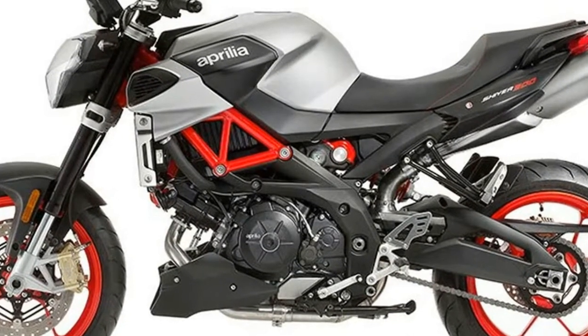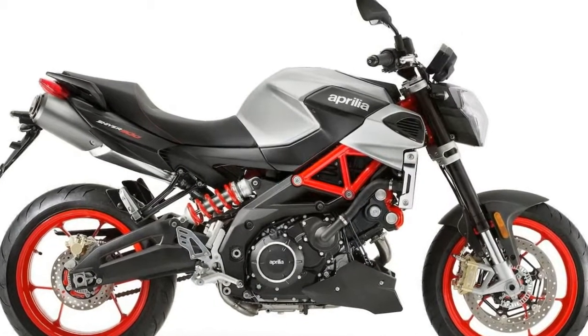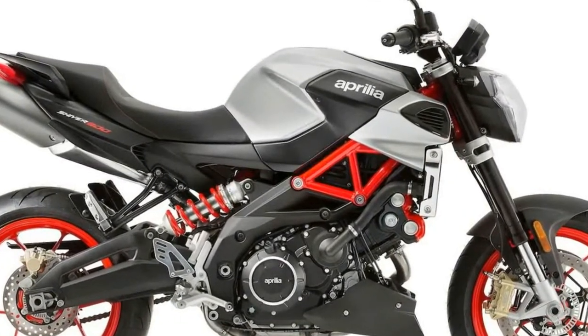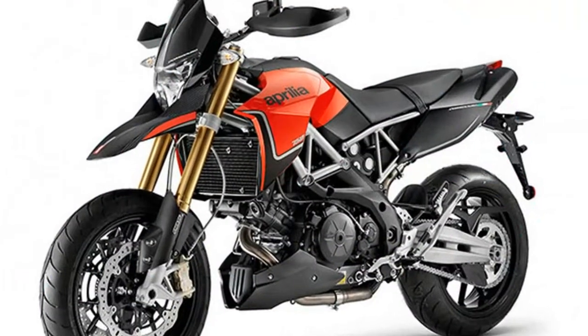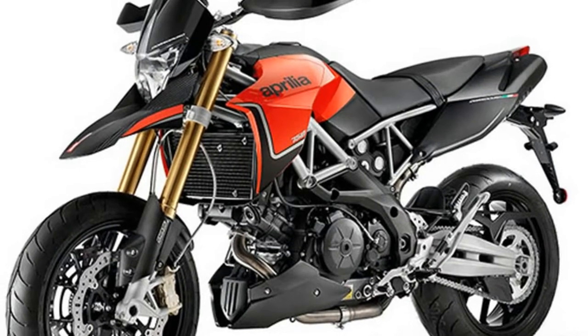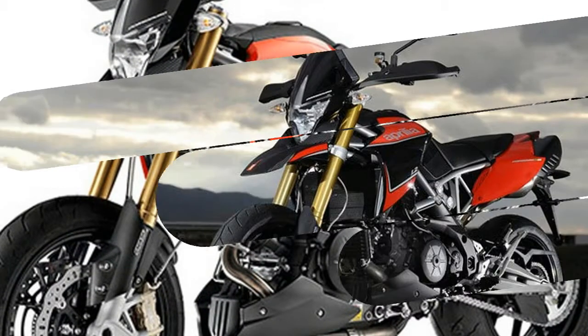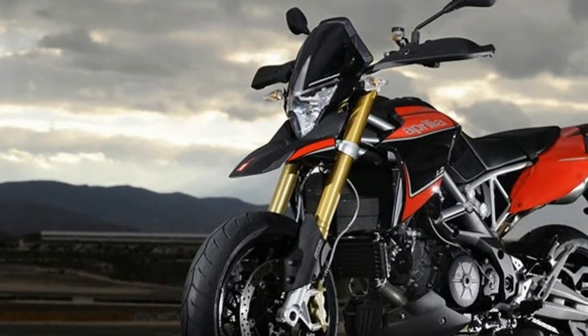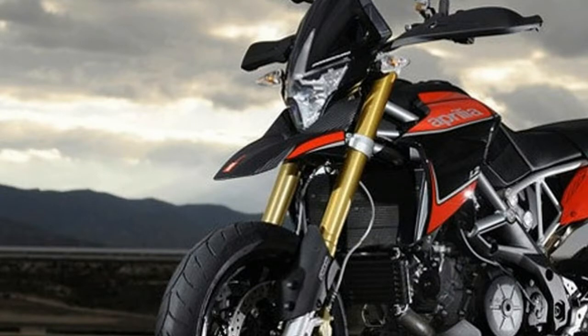Aprilia claimed this new, larger power plant produces 95.2 horsepower at 8,759 RPM and 66.4 pound-feet of torque at 6,500 RPM, which is confusing because they also claimed the 750 motor made 95 horsepower — the dyno disagreed, and put power closer to 75 horsepower.